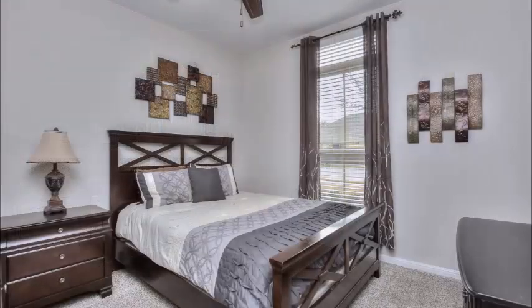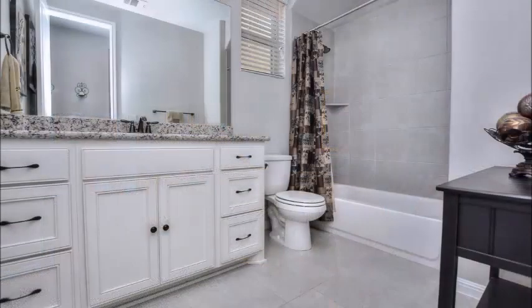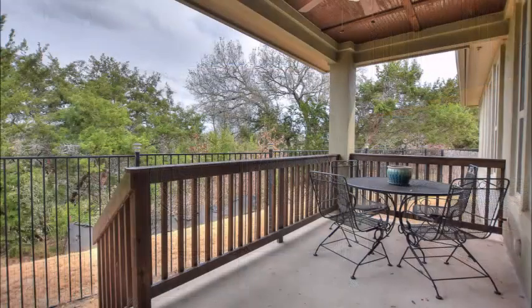We don't have pictures of the closets, but there are huge his and hers closets. The secondary bedrooms are spacious as well with wonderful light coming in. Note the ceiling fans in each one and carpeting in each of the secondary bedrooms, plus a wonderful, well-appointed second bath. There's also a packed room. Note how spacious the laundry room is and the extra storage and counter space available there.